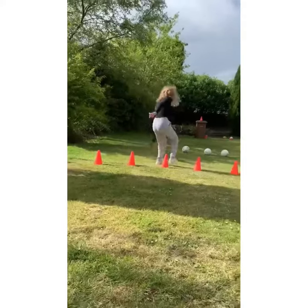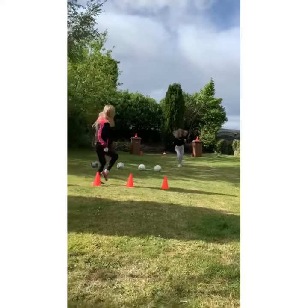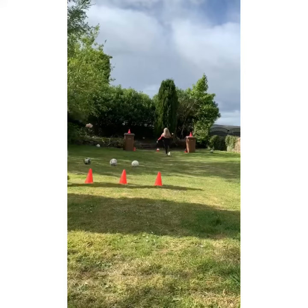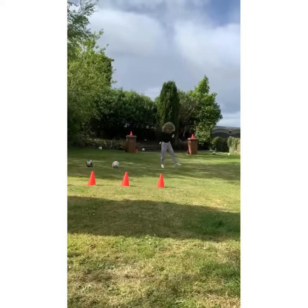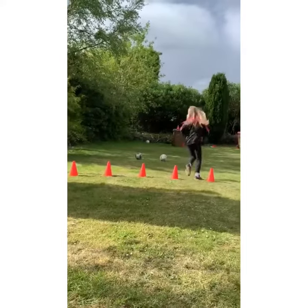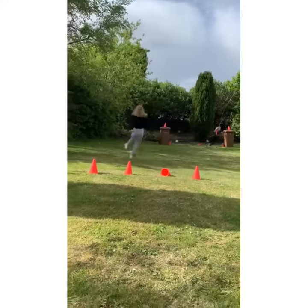We've done Evie. Quicker feet, Molly. Through. Unlucky. There's one down. Good effort. Quick feet through those markers. Well done Evie. Good Molly, well done.